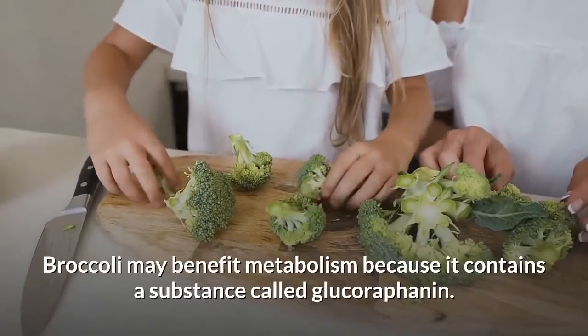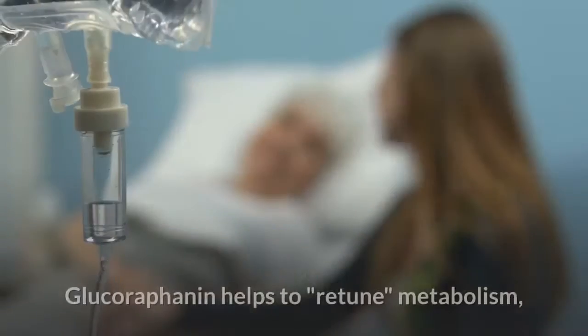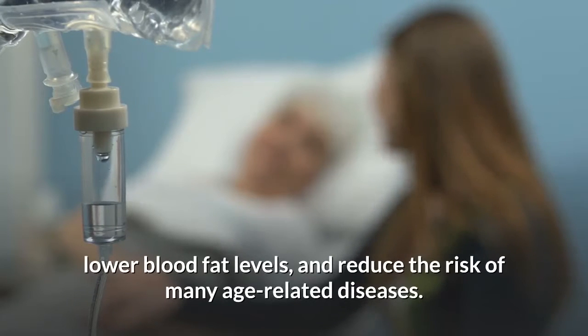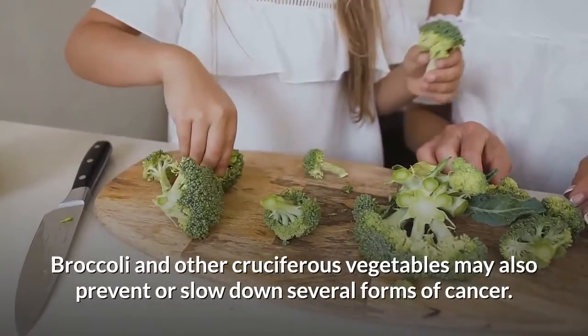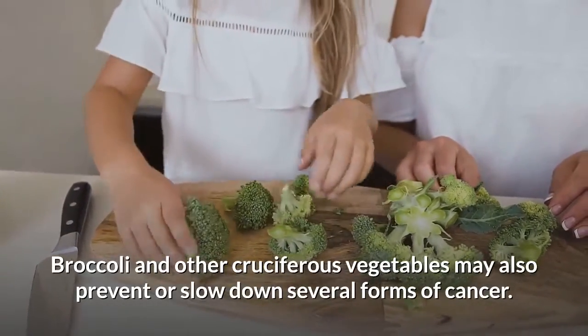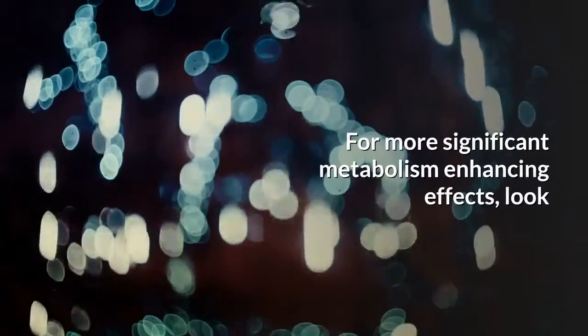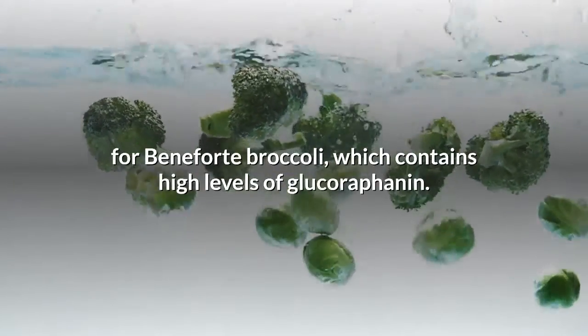9. Broccoli. Broccoli may benefit metabolism because it contains a substance called glucoraphanin. Glucoraphanin helps to retune metabolism, lower blood fat levels, and reduce the risk of many age-related diseases. Broccoli and other cruciferous vegetables may also prevent or slow down several forms of cancer. For more significant metabolism-enhancing effects, look for Beneforté broccoli, which contains high levels of glucoraphanin.